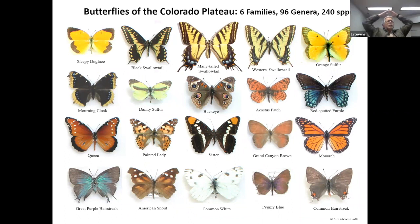On the Colorado Plateau — the northern half of the Colorado River Basin — we've got six families of butterflies, 96 genera, about 240 species. And of course only about half that number in Grand Canyon itself, but quite an array of species. The six families we'll talk about here kind of in sequence.